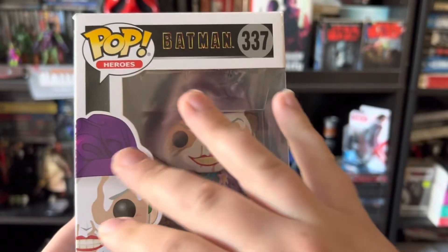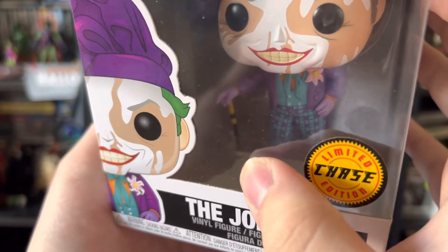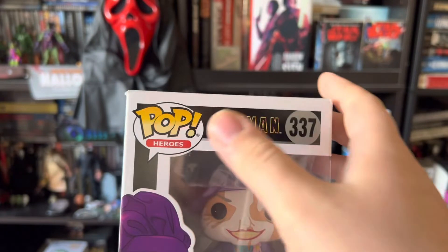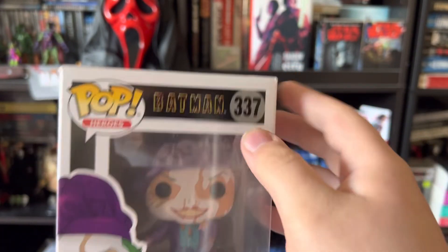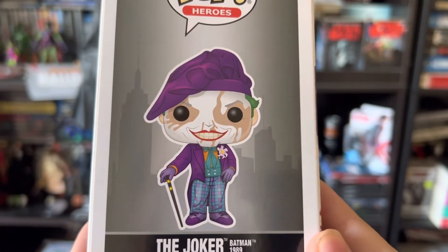Then you can see his little beret up top and he does have his little yellow and black walking cane there. And as you can see here there's a picture of him on the front with the Batman 1989 movie logo up top — he's number 337. There's a good look at him, a good view on the side there. I just love this figure guys.